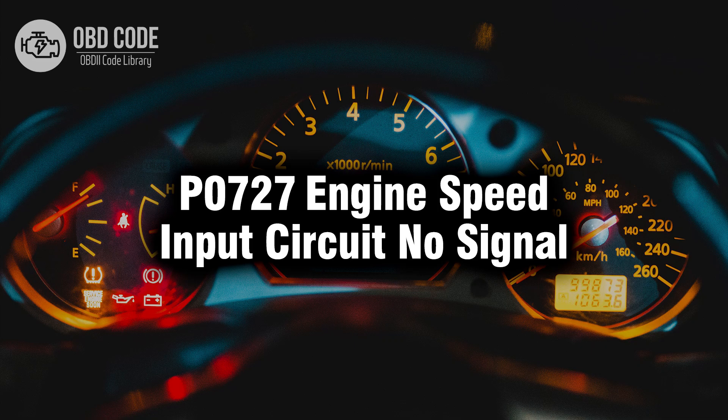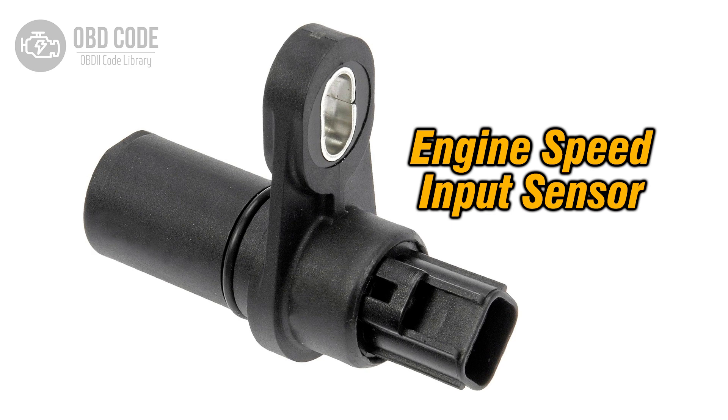Welcome. In this video we will talk about code P0727, its symptoms, causes and possible solutions. The P0727 code indicates that the engine speed input circuit is not providing any signal to the engine control module (ECM) or powertrain control module (PCM). This circuit is responsible for transmitting data regarding the engine's rotational speed, which the ECM or PCM uses to calculate various engine functions such as fuel injection timing and ignition timing.